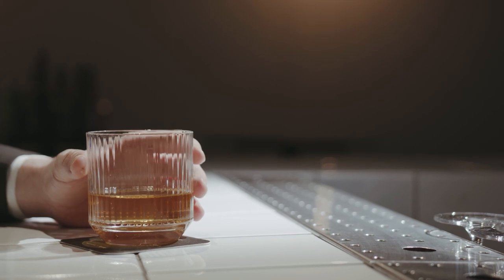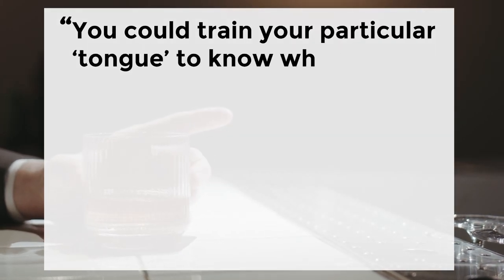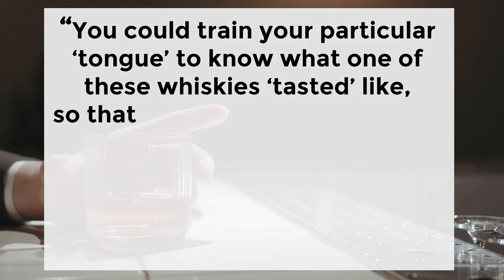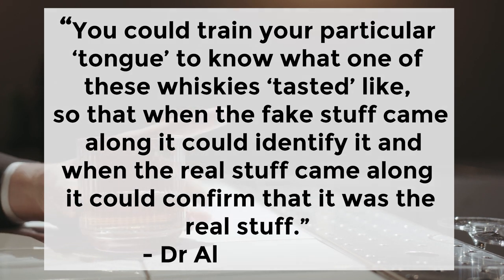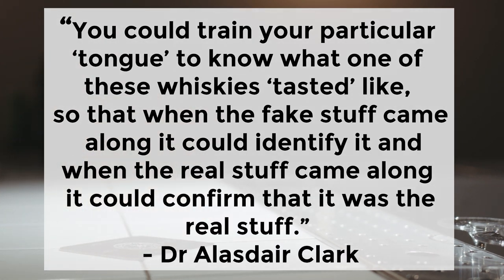"You could train your particular tongue to know what one of these whiskies tasted like, so that when the fake stuff came along it could identify it, and when the real stuff came along it could confirm that it was the real stuff," said Dr. Alistair Clark, the lead author of the research from the University of Glasgow. In other words, the tongue can be given many different brands of real whiskies to try so that it can create a whiskey profile database. Then if you want to test if a sample of whiskey is real, you can take its profile and compare it to the profiles already in the database to check if it matches up.